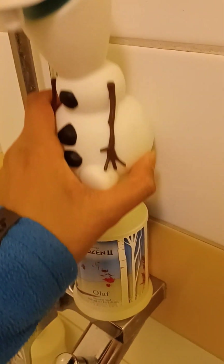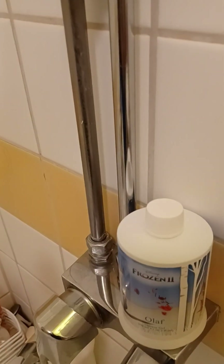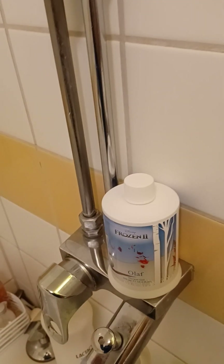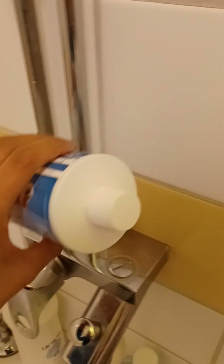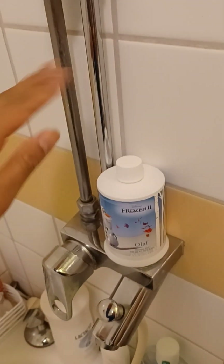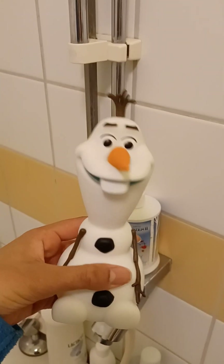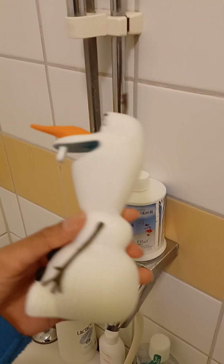I have already opened it — you open it like this and there you have a little lid, you just open it up. It is shower gel so you just pour it into your hands and use it to wash yourself. It doesn't have any pump or anything, it is just like that, but it is so cute.